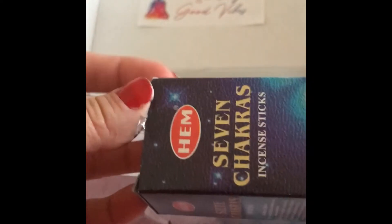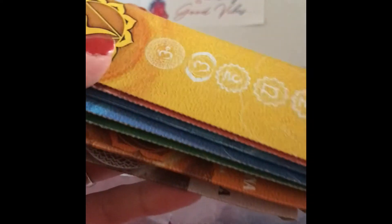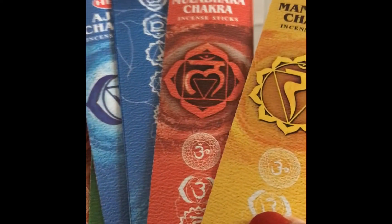The incense set — let's see if I can remove the tape. Okay, here we go. Oh wow, check them all out. I'm super excited, can't wait to light these.